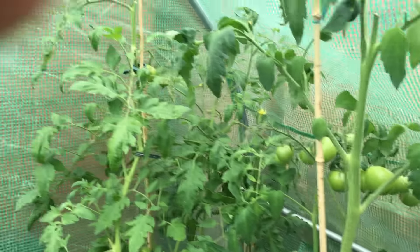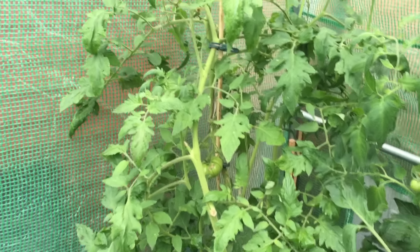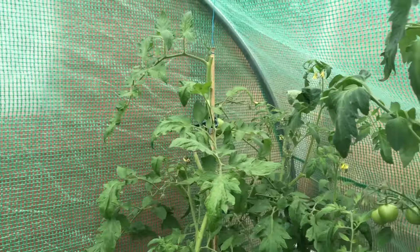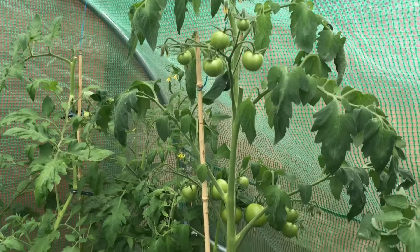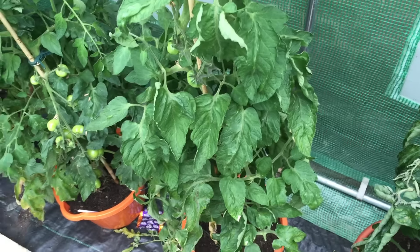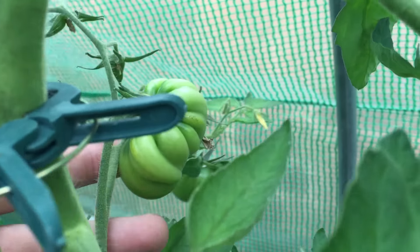Over the side the tomatoes need a bit of watering I think — a bit drooping. At the back here we have the Boxcar Willy. Over here is the Moneymaker. Another Boxcar Willy here which hasn't really got that many tomatoes on, if you can tell by that.